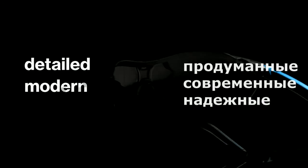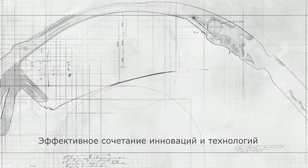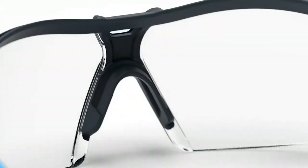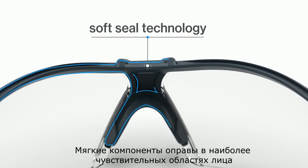Detailed. Modern. Trusted. The all-new iFox Power comes from its ability to pack in innovation and technology. The power is in the details, starting with the soft seal technology that wraps around the entire periphery of your brow.